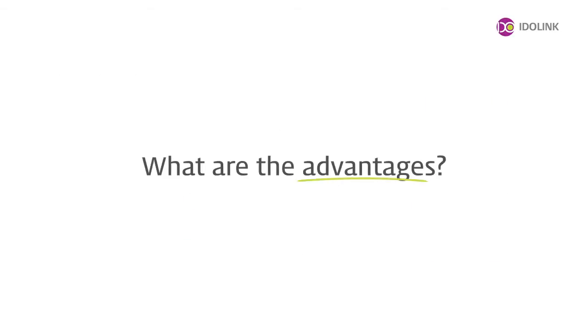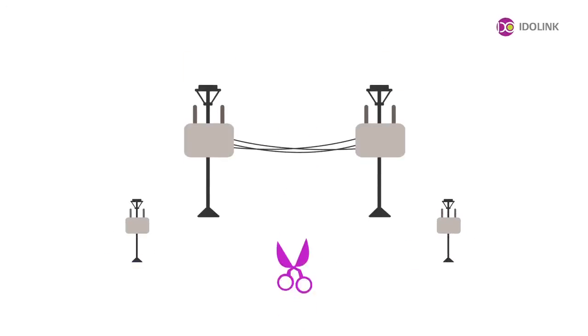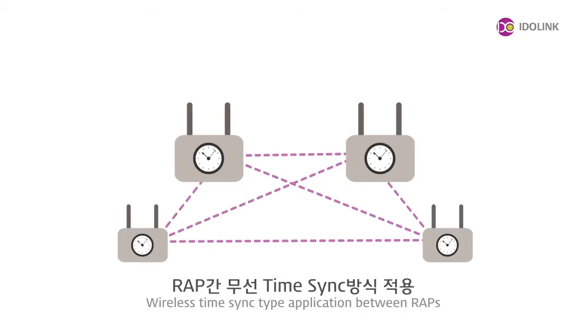IDOLINK's UWB-RTLS can be installed for affordable prices compared to other competitors' products and is designed for low power usage, maximizing usability. Moreover, we are proud to introduce our wireless design structure and wireless time-sync technology that allows simplified installation and wiring.